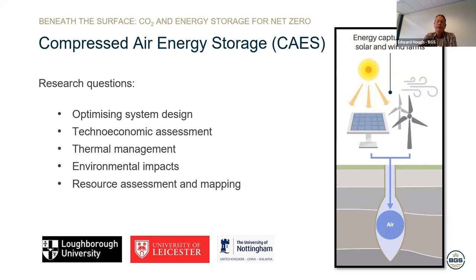We're working with colleagues at the University of Loughborough, the University of Leicester and the University of Nottingham. We're looking at how the whole energy system design can be optimised, techno-economic assessments to determine under what conditions implementation of this technology might be favoured, thermal management — whether the heat of compression could be stored and used later to heat the air as it's released — potential environmental impacts, and resource assessment and mapping. We're looking at where in the UK the geology might be suitable to support these technologies and how much energy could be stored.